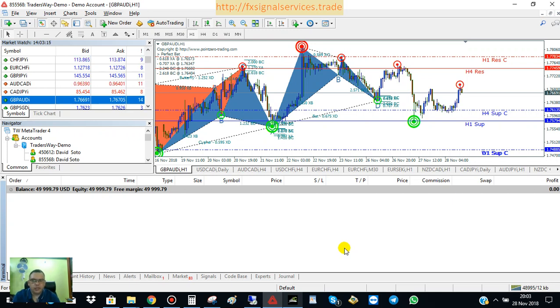Hello, good afternoon, this is David Soto talking to you and today's my free daily signal. Today is Wednesday, November 28th, 2018 and I just posted a signal for GBP/AUD.